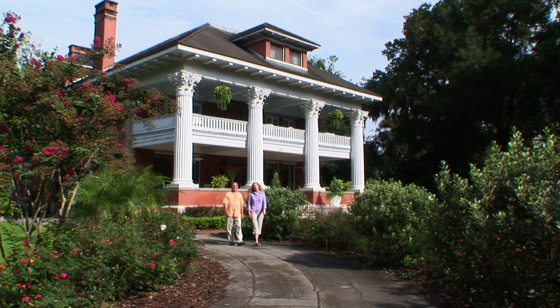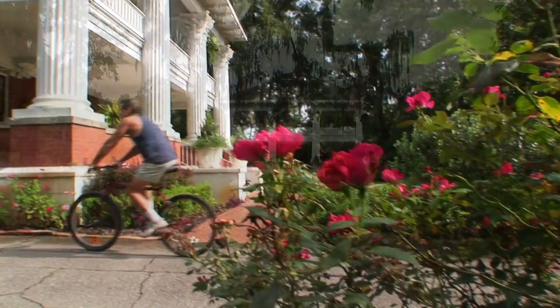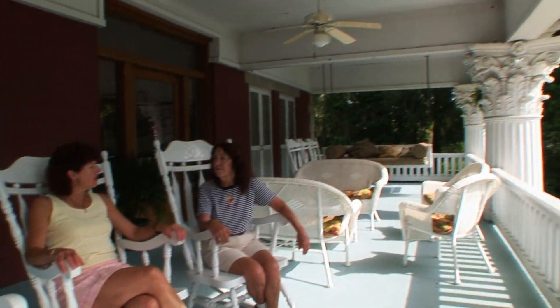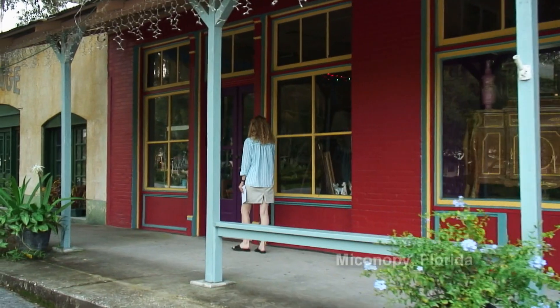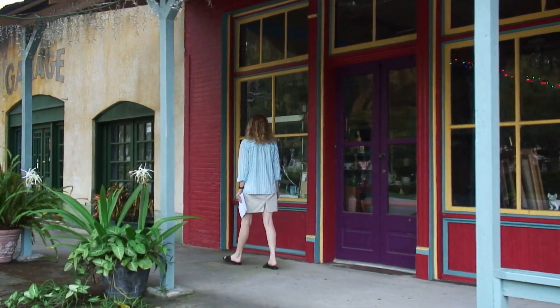We've spent the last few nights here at the Herlong Mansion, which has looked like this for the past 100 years. It's now a delightful bed and breakfast with lovely gardens. It's located in historic Micanopy, Florida, just about 10 miles south of Gainesville. The downtown is charming with antique stores and lots of other interesting shops.